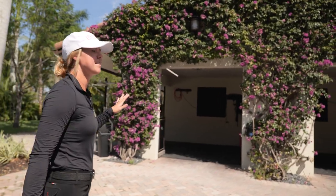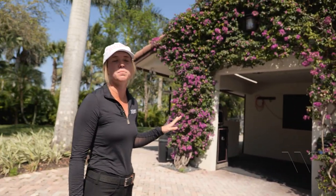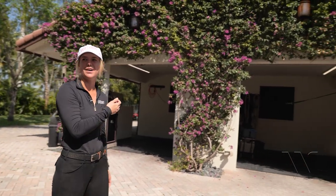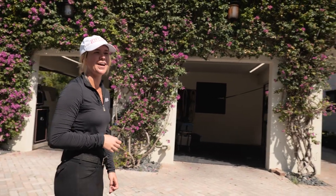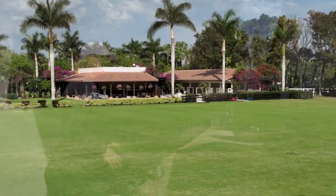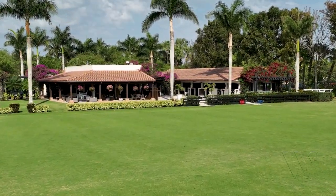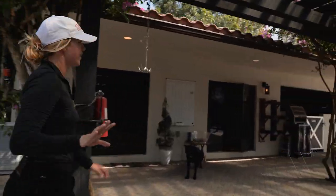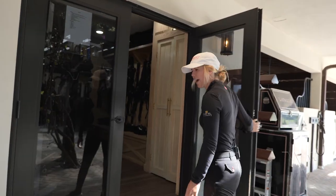This is our first set of cross ties — this is specifically for the stallions. Most of the horses would go over here, but we like to have a secluded option to keep them calm, no drama. Over here we start coming into where the horses are getting ready and getting bathed. We have a large section of cross ties here so they can be out drying and getting ready for the next horses.